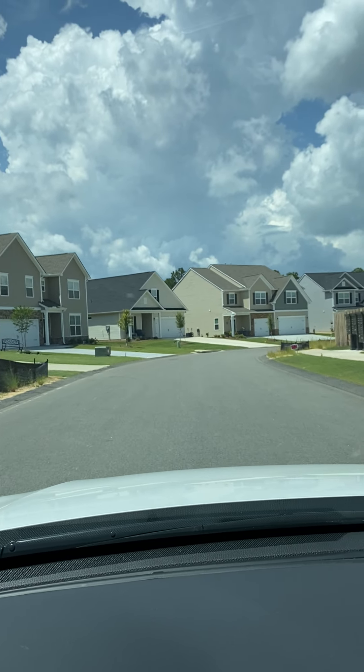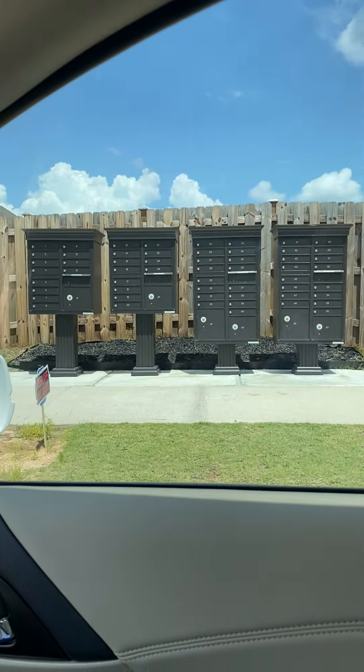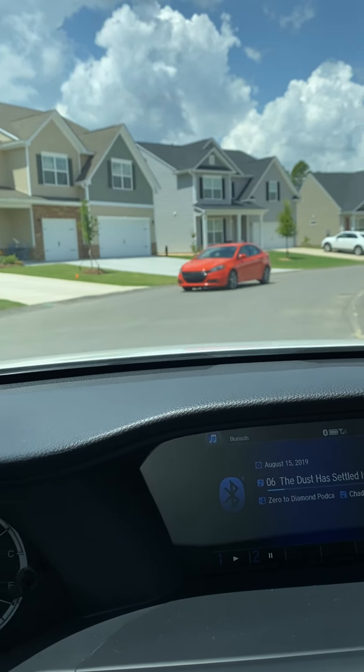Coming down looking for 254 Sir Barton. They don't have individual mailboxes — they have a community mailbox, so you get a key and come pick up your mail from there. 254.